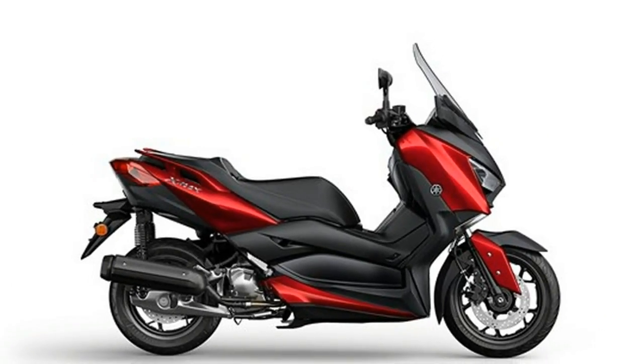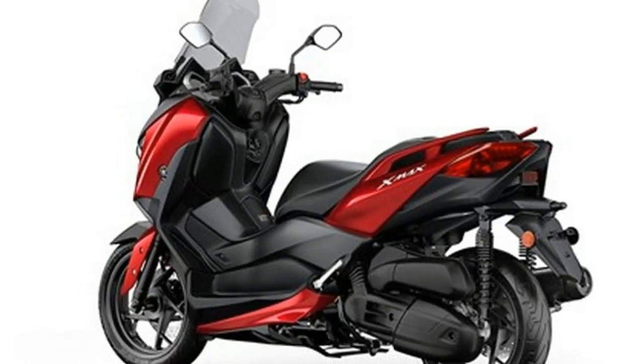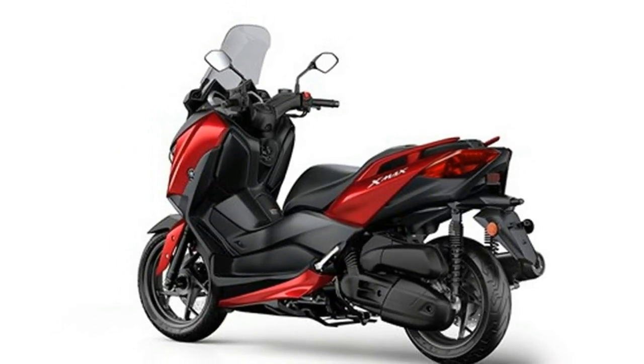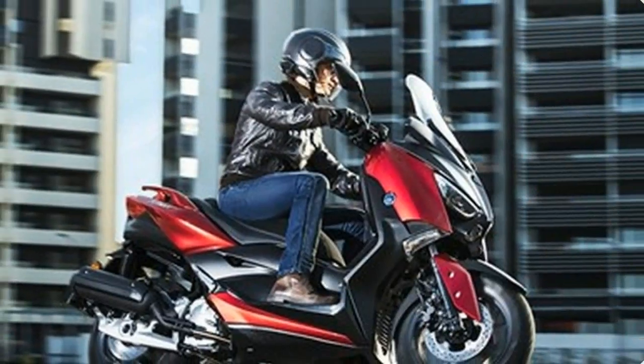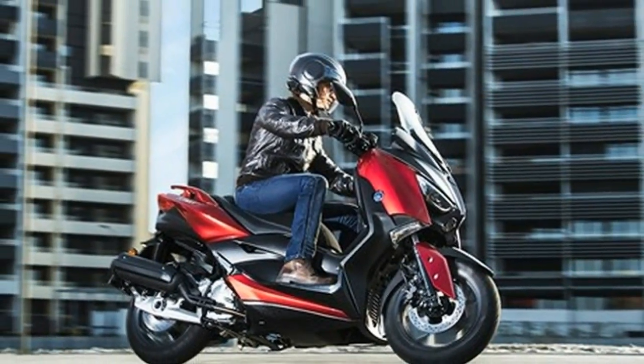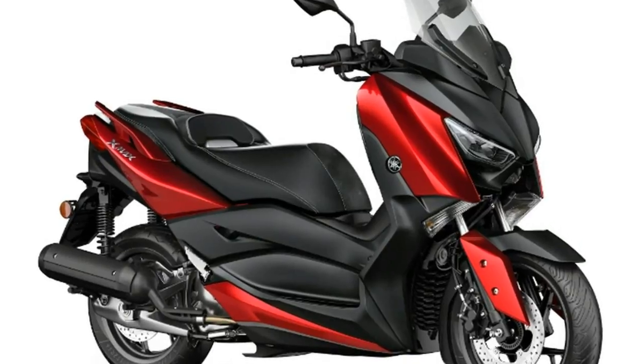The X-Maxx is littered with practical touches. The screen is adjustable, as are the handlebars, which can be adjusted forward or back. There's also a 12 volt socket in the left side storage compartment so you can charge your devices while on the go. Under the seat there is storage for two full-face helmets.